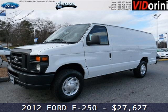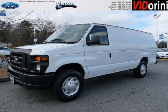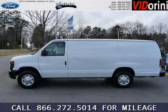Do you want to stretch your purchasing power? Well, take a look at this outstanding 2012 Ford E250. This E250 would look so much better with you behind the wheel instead of sitting on our lot.